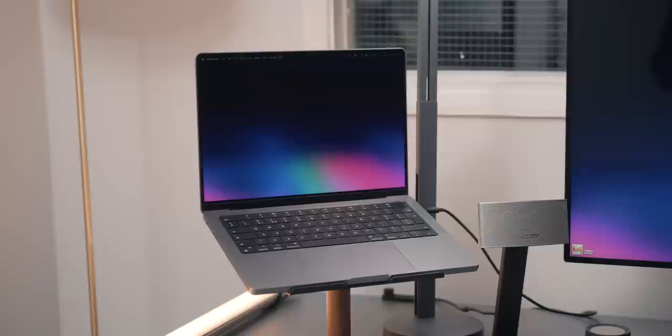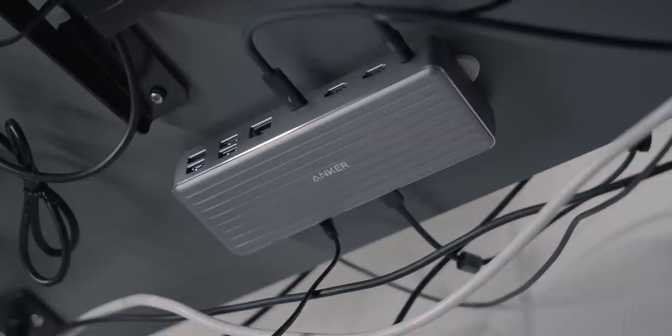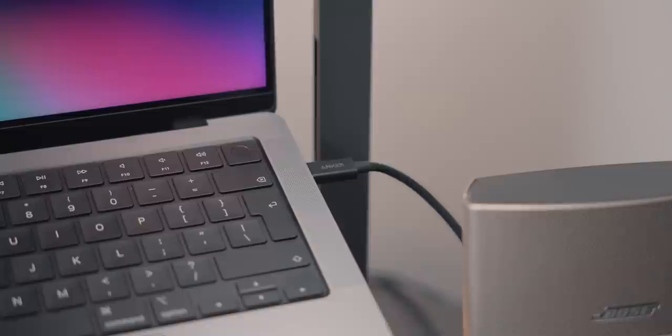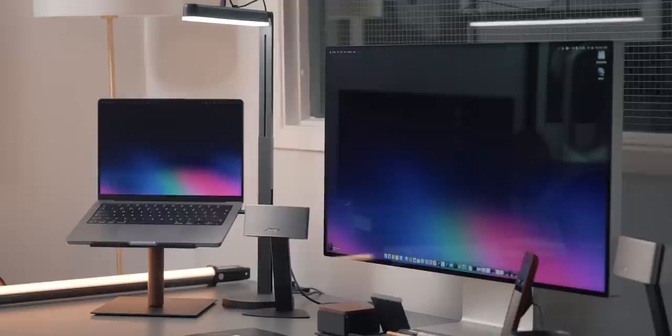My main laptop driving this setup is the 14-inch MacBook Pro. I'm very happy with this machine and the power it outputs — it doesn't stutter in any of my workflows. I have it sitting on a Gather laptop stand, which is super clean and premium, made from steel and walnut. I then have the MacBook connected to an Anker Thunderbolt dock, which is mounted to the bottom of the desk. It has a bunch of ports so I can connect pretty much anything to it, and it acts as an in-between for my MacBook and my monitor — so it's a one-cable setup.